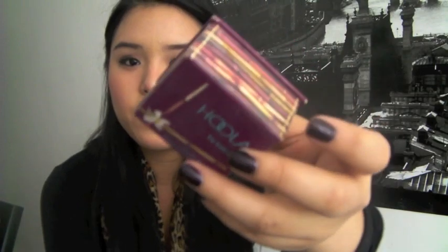So let me tell you about Hoola by Benefit. You have this box powder, and Benefit is really famous for box powders — they have Coralista, Dallas, Dandelion, and now they have Hoola. It's just supposed to be a bronzing powder.